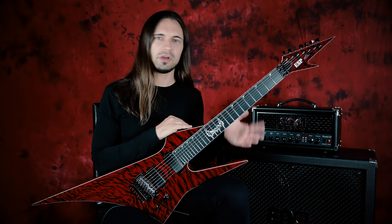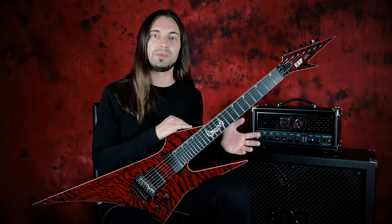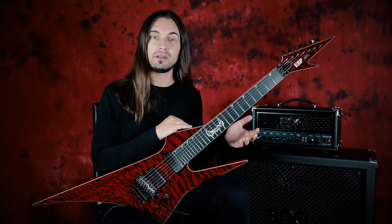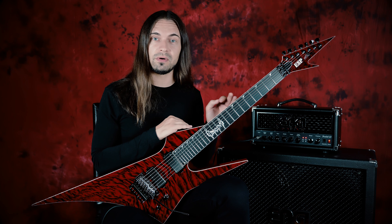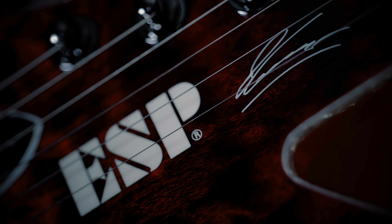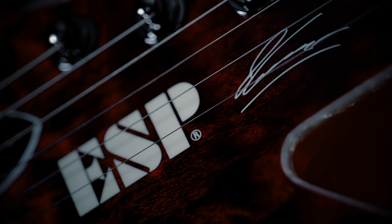It's extreme, sharp, pointy — it sounds amazing, it looks amazing, and you will see it on the next Obscura tours. And more importantly, you will hear it on the next new Obscura record. I'm Stefan Kummerer and this is my ESP custom guitar.